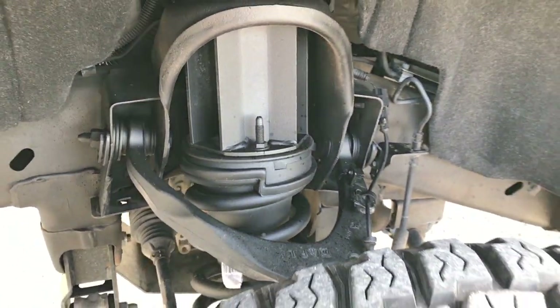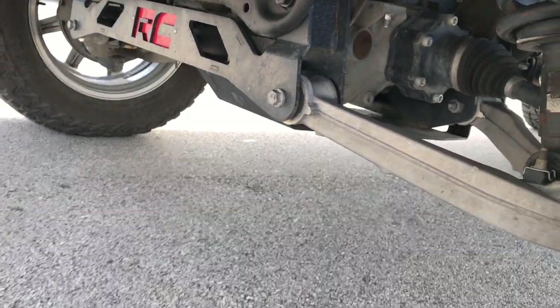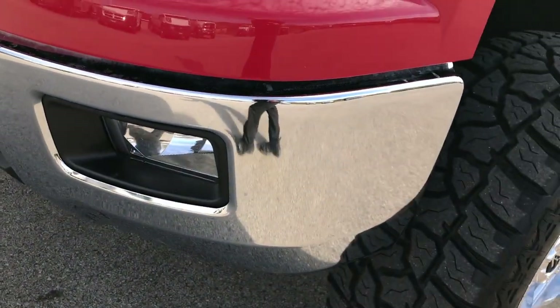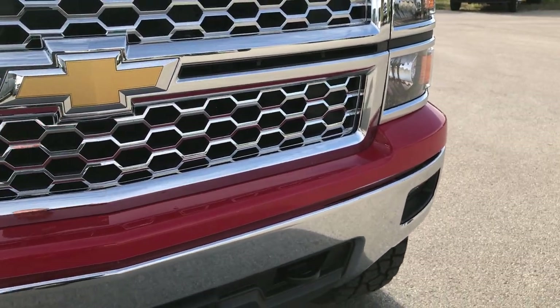This is a Rough Country lift. You can see the RC right there, signifying Rough Country. Very clean inside, outside, and underneath on this truck, which you'll be able to tell.